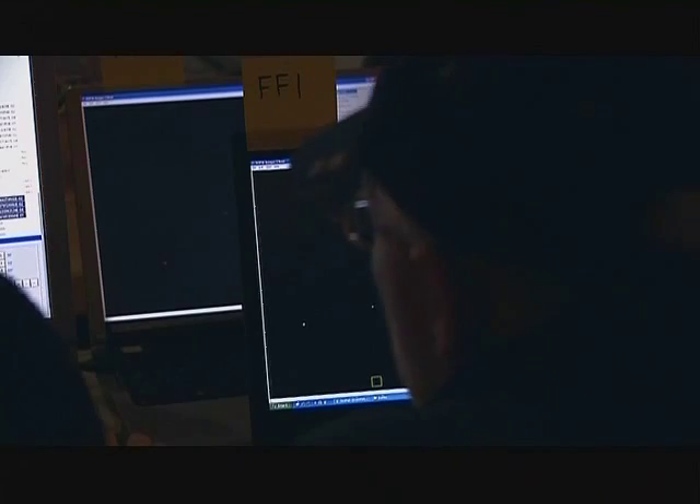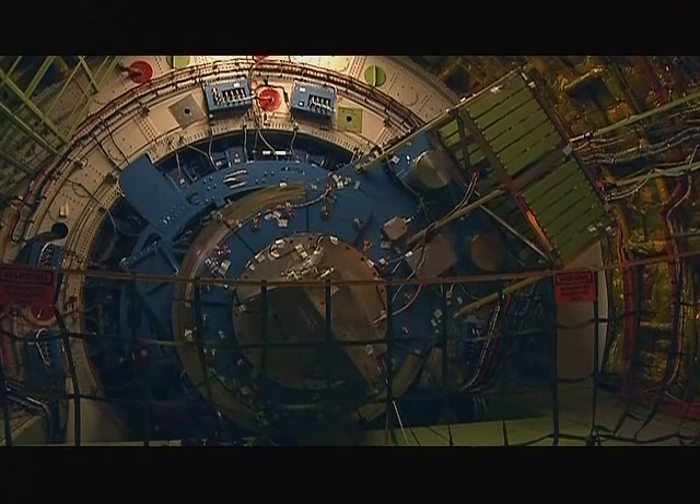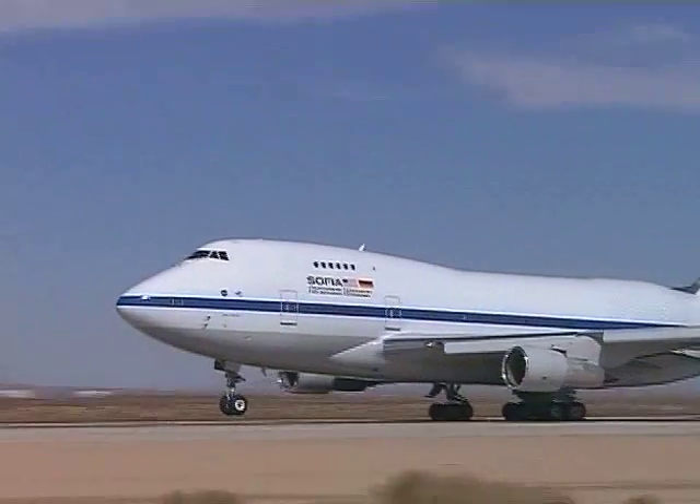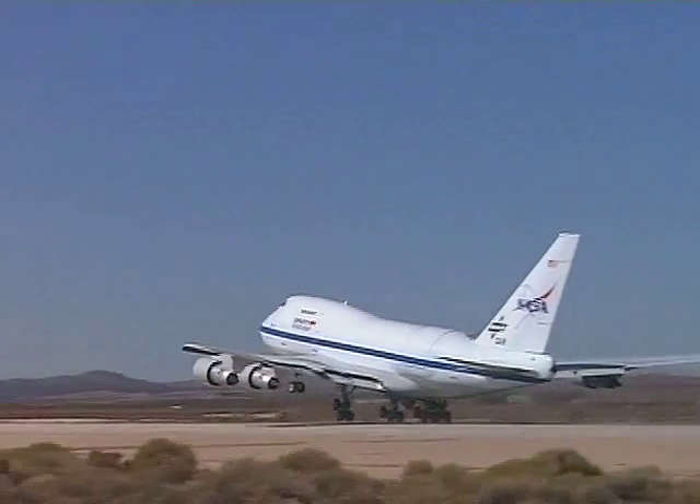Astronomers will soon have at their disposal NASA's Stratospheric Observatory for Infrared Astronomy — the biggest and most powerful airborne observatory in the world. SOFIA is a great addition to our suite of great observatories.